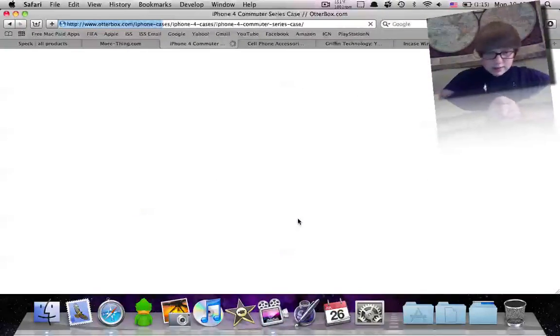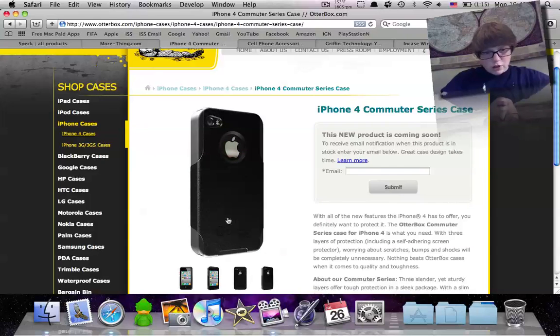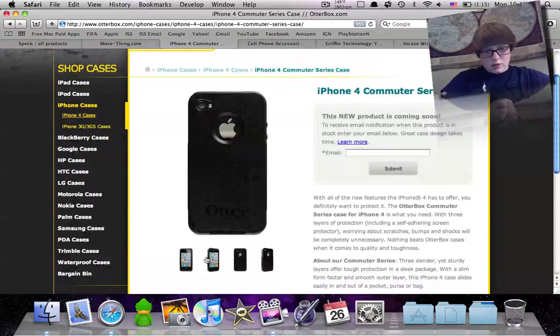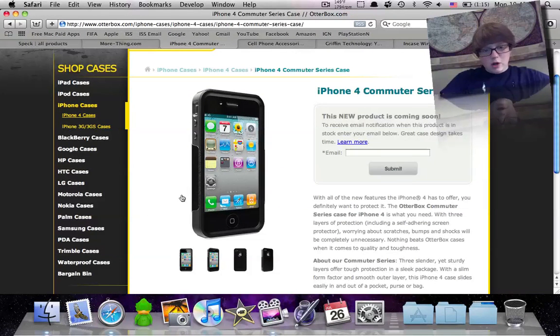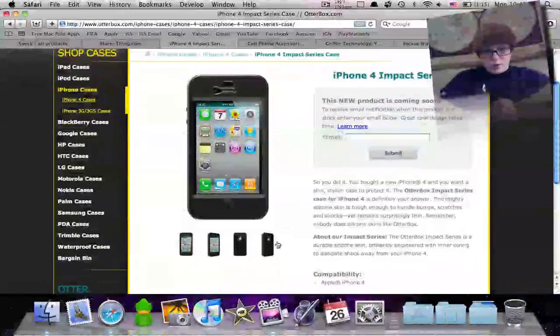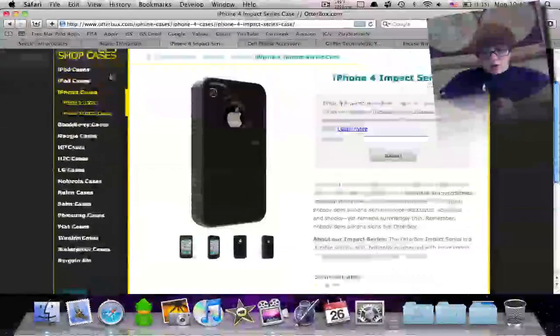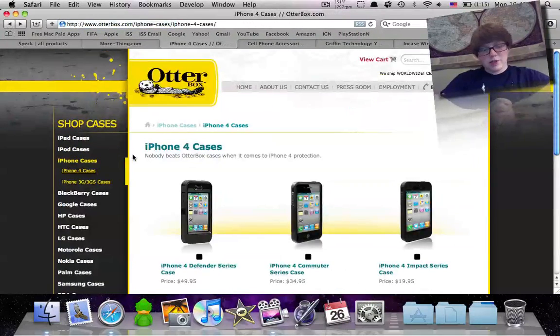The Commuter is the second grade — this is the one I had — and it's currently not available. It's a little bit thinner, rubber and hard shell mixed together. The Apple logo is still visible. It's a really nice case with the rubber and hard shell mixing together, still really good protection, but it doesn't cover the whole screen. The Impact series is the lowest grade but still good protection — it's all hard rubber, or rubber with a hard back. Those are the three different cases by OtterBox — I believe the Commuter and Impact are supposed to be released around August 2nd.